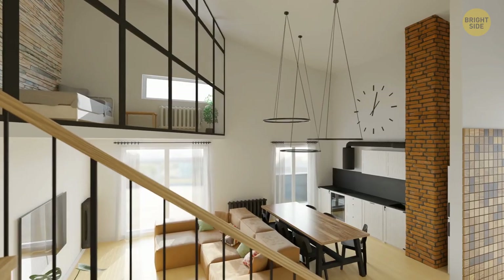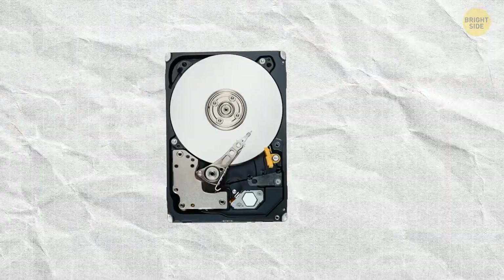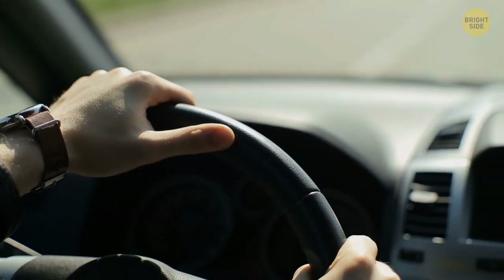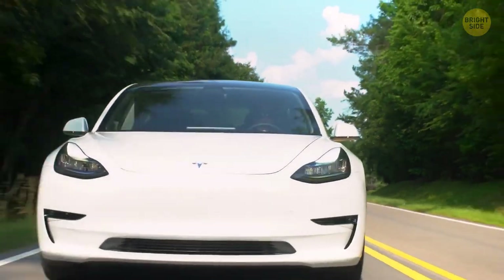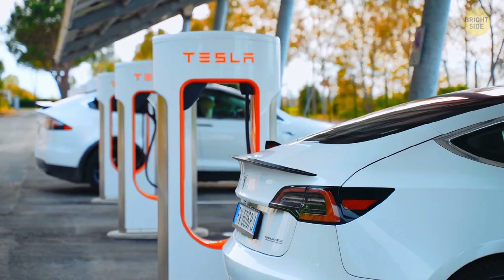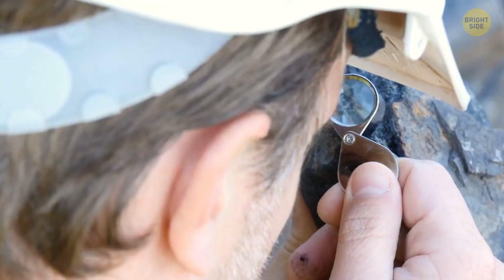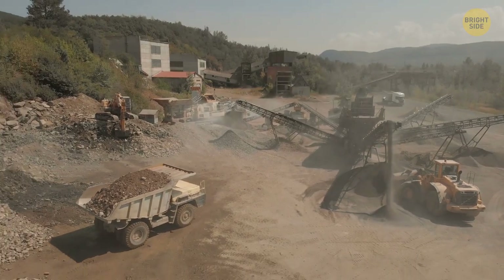I bet it's the first time you heard you have these rare elements in your house. Let me name a few devices: your cell phone, the hard drive of your computer, your flat screen monitor, or even your TV. You might even have these elements in your car if you have an electric or hybrid one. Most of the time, these elements are only found in very small amounts in these devices, but without them, such gadgets wouldn't work. That's where tetrataenite might come in handy — it's a pretty good candidate for replacing these rare Earth elements.